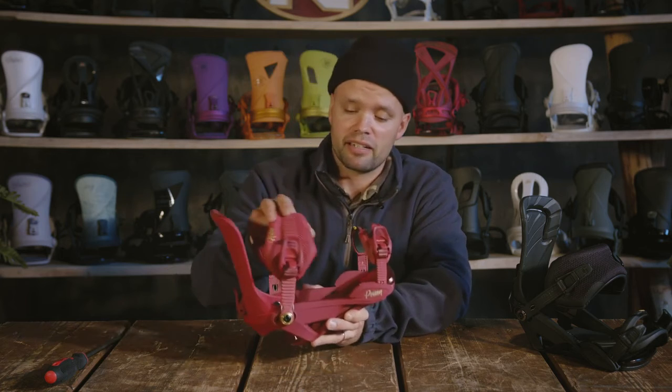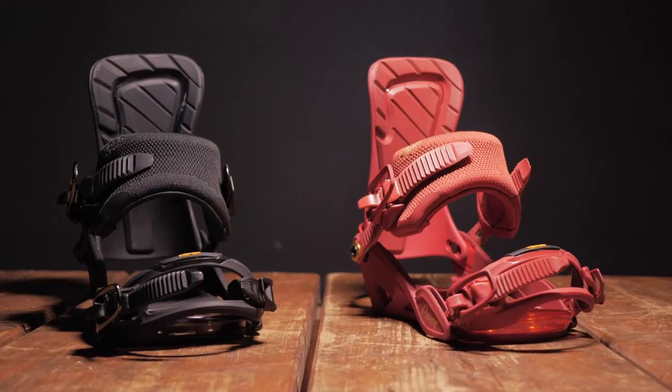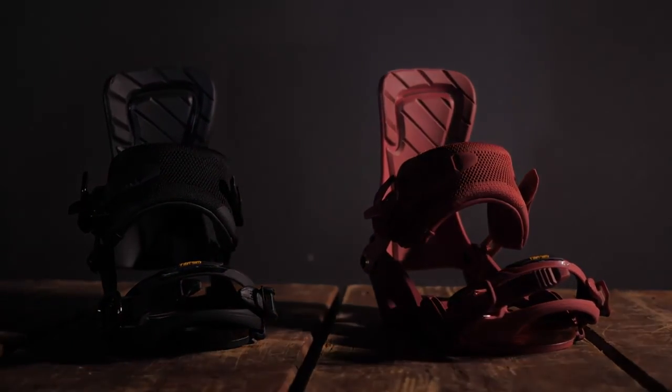So if you're looking for the most responsive women's binding on the market but also something that's super comfortable and built to last, look no further than the 2022 Nitro Women's Poison. We'll see you on the mountain — thanks for watching, bye!